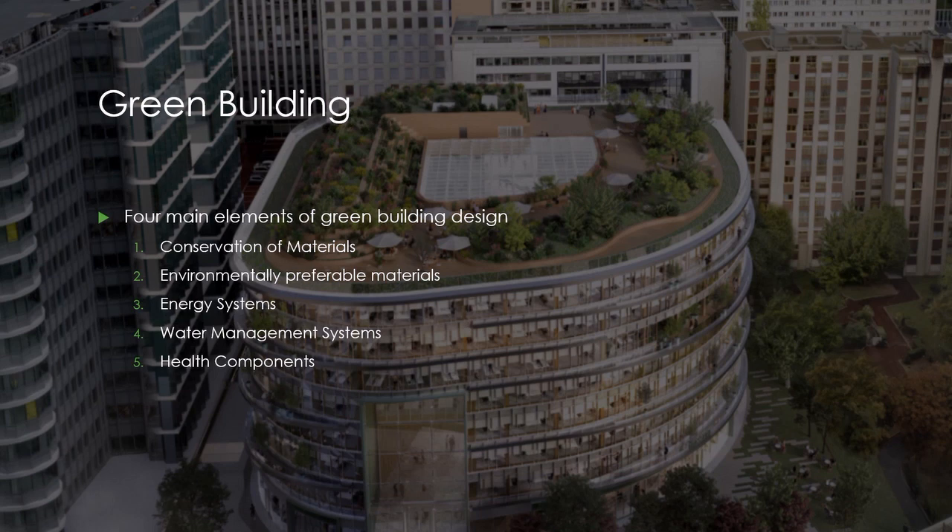What are the main areas of focus around materials and resource choices? Conservation of material: a building generates a large amount of waste through its life cycle. Meaningful waste reduction begins with eliminating the need for materials during the planning and design phases.